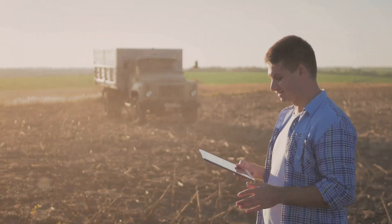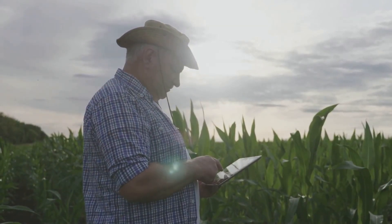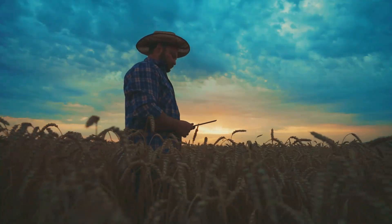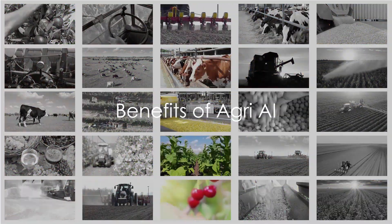It's like having a seasoned agronomist, a skilled entomologist, and a savvy data analyst all rolled into one handy app. The benefits of using Agri AI are manifold.